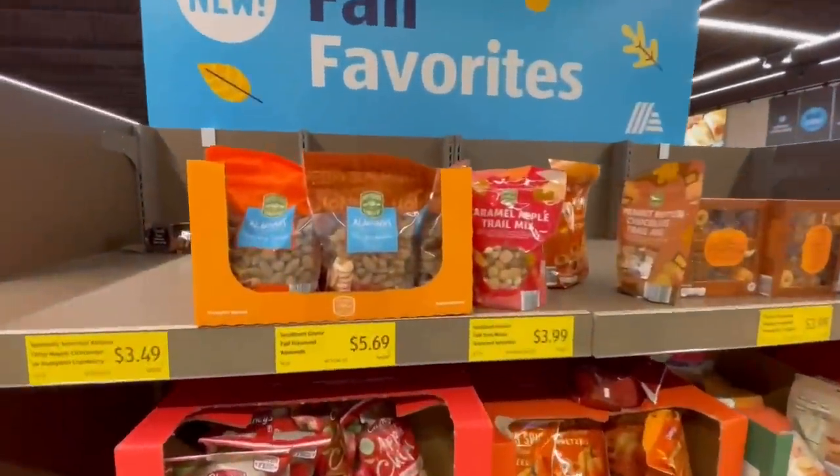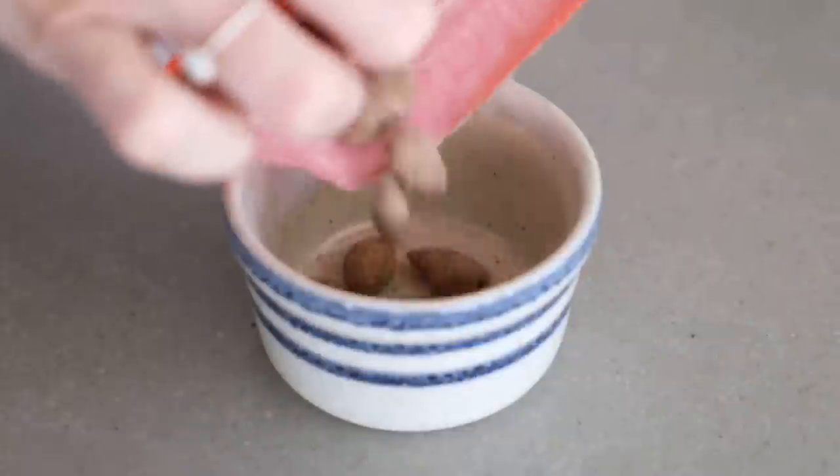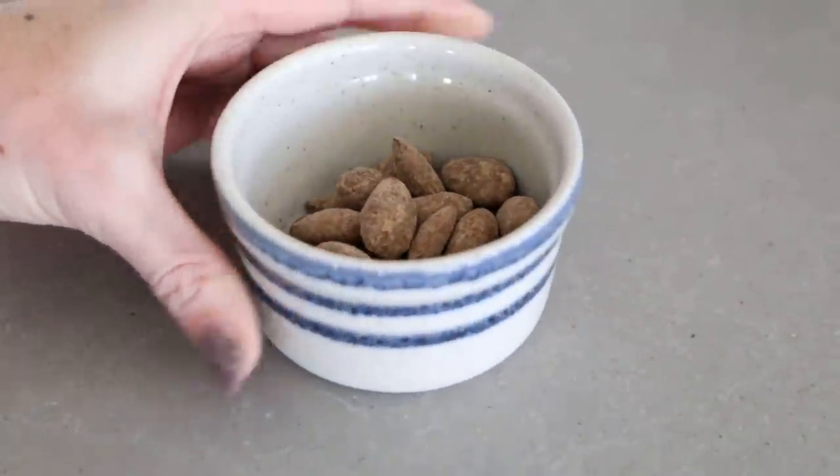My favorite fall snack is these pumpkin spiced almonds from Aldi. I usually have them for lunch with cheese and a yogurt pretty much every day — they're great for road trips, healthy desserts, and snacking. I've already stocked up on a couple and I'm going to grab more.